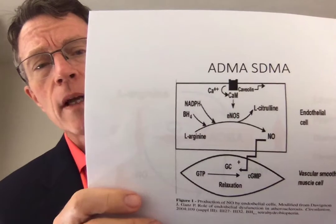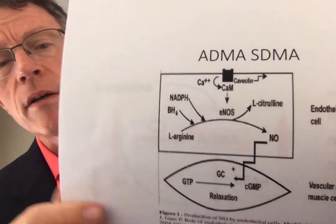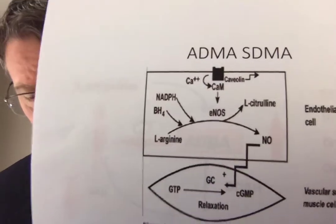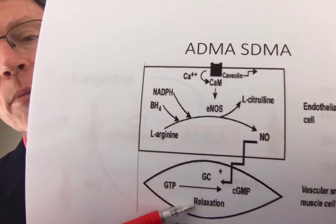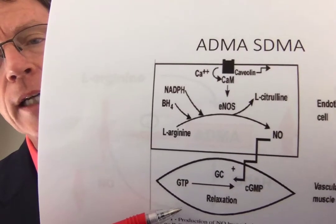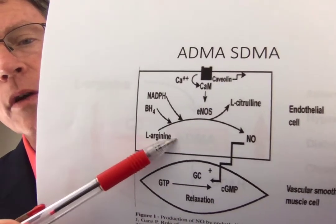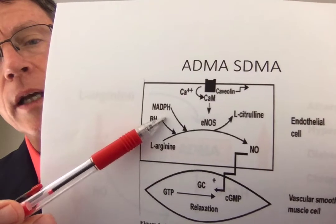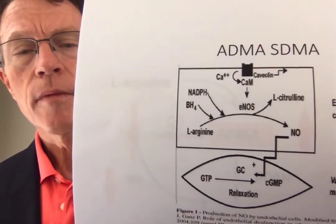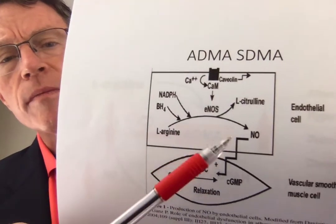First of all, what is it? The bottom line is that ADMA is a competitor of NOS — nitric oxide synthetase. Why is that a big deal? Remember, nitric oxide is a major protector of the vascular lining, the endothelium. So if you start with a common amino acid and a couple of other things, like a common NADH or a common methylator within the reduction-oxidation system or cellular metabolism —